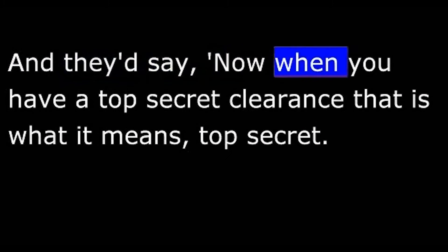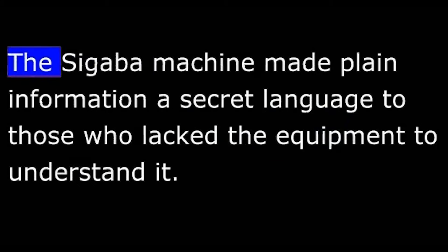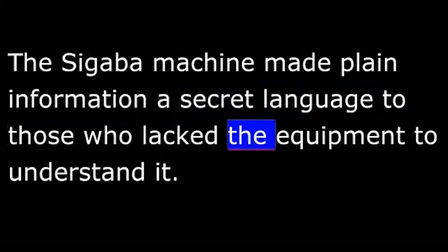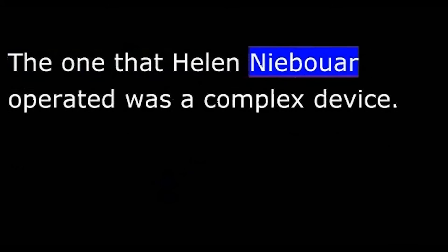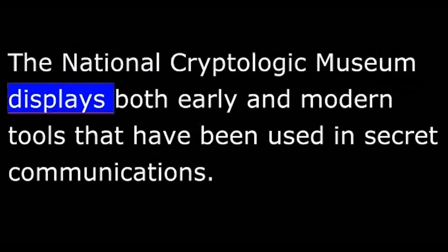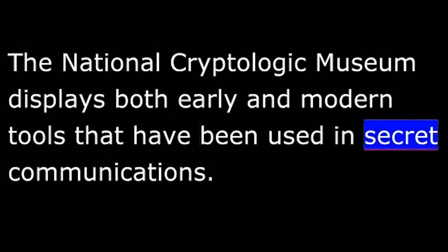The officers in charge of the code rooms would remind us constantly to keep our mouths shut. Don't even mention one thing about where a message came from, and certainly nothing it said. They'd say, when you have a top-secret clearance, that's what it means — top-secret, keep your mouths shut. So we got reminded a lot. The Cigaba machine made plain information a secret language to those who lacked the equipment to understand it. The one that Helen Neibauer operated was a complex device. The National Cryptologic Museum displays both early and modern tools that have been used in secret communications.